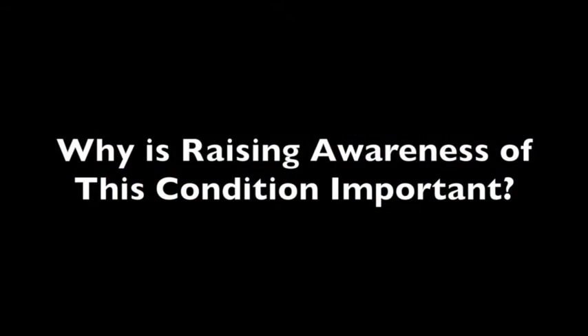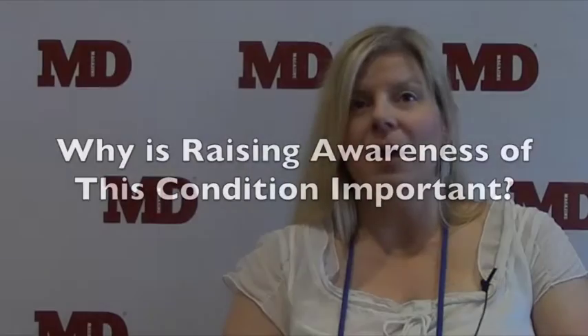NMO makes up about 1.5 percent of all recurrent demyelinating diseases in the United States. It is a rare disease — ultra-rare is defined as less than 10,000 cases, and we're in those ultra-rare numbers, talking about 4,000 to 8,000 cases, whereas MS is 350,000 to 400,000. So it is extremely rare, which is why it does get under-recognized.